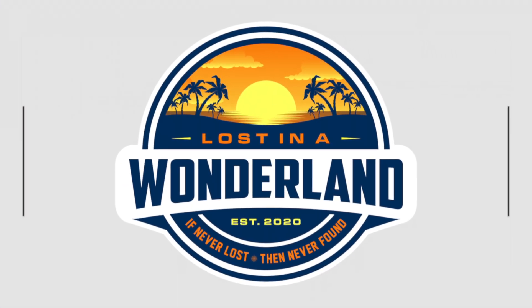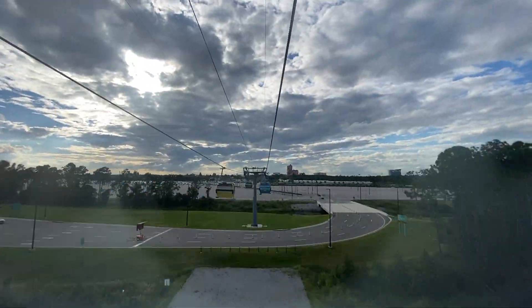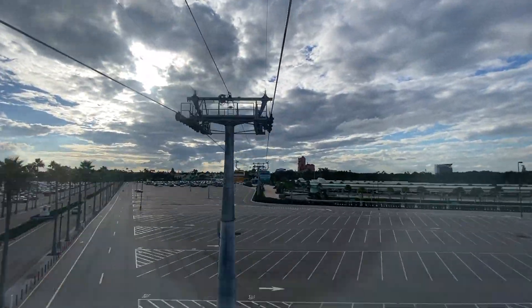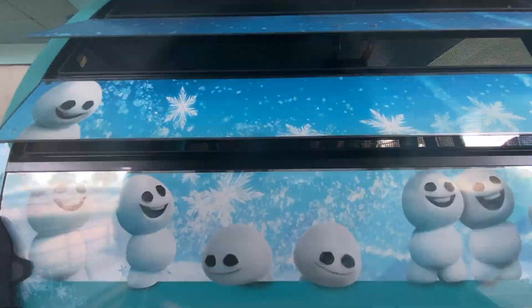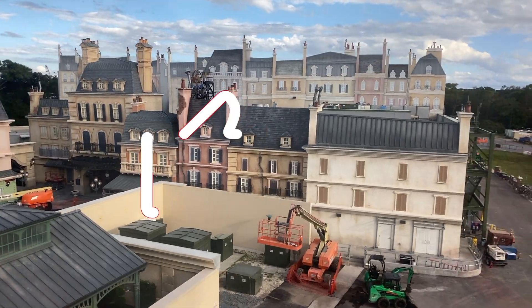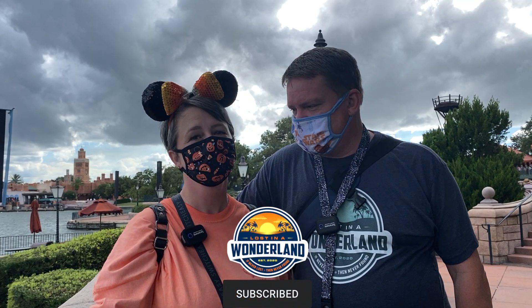Hi and welcome to Lost in a Wonderland. If this is your first time here, we are Scott and Jennifer. Together we explore everything Florida including all its theme parks, attractions, cruises, and more. If you like the video, please consider liking, subscribing, and sharing. Also hit the bell icon to be notified every time we post a new video.